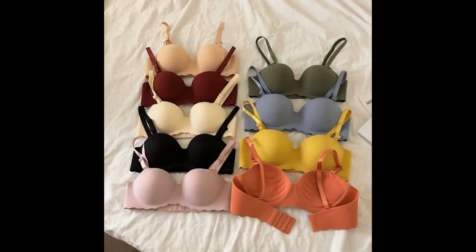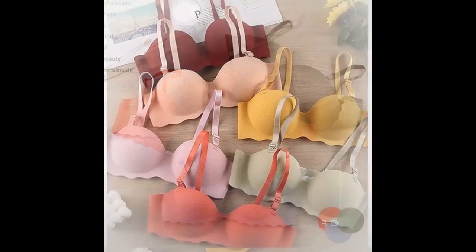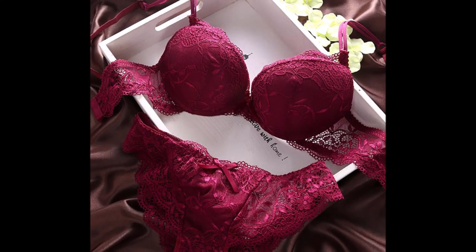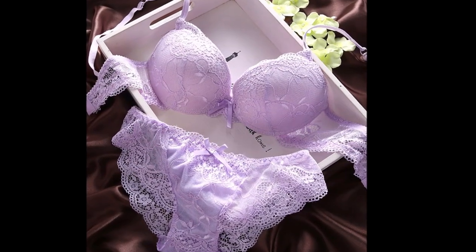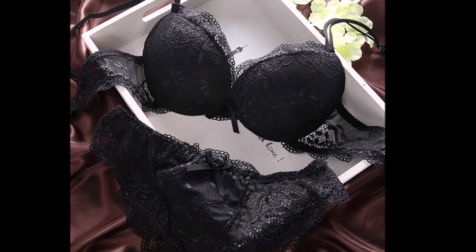The lingerie market is a vast and diverse industry that caters to a wide range of audiences. One popular segment within this market is women's bra sets. These sets typically include a bra and matching panties, and come in various styles, colors, and designs. Women's bra sets are not only functional, but they can also be a fashion statement, with many brands incorporating intricate lace, embroidery, and other decorative elements.